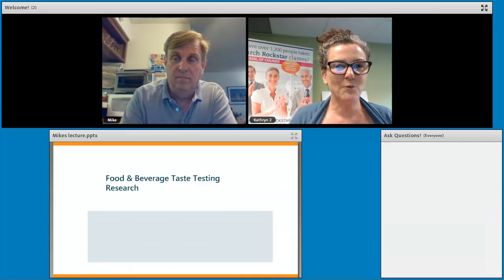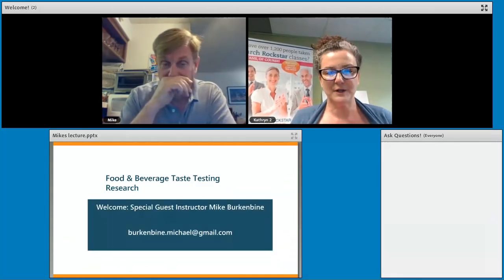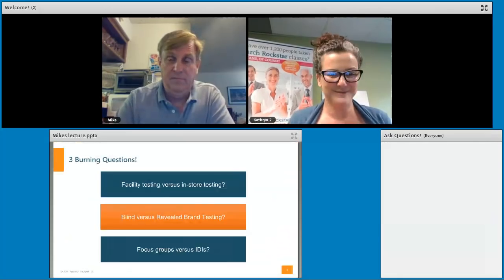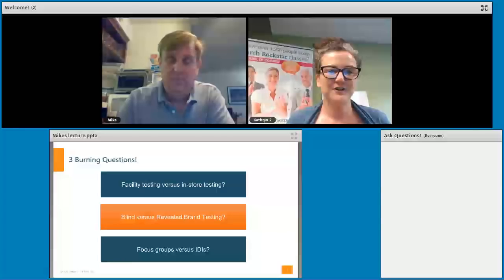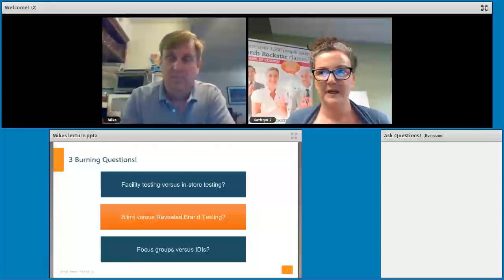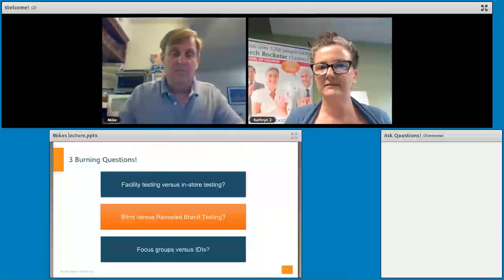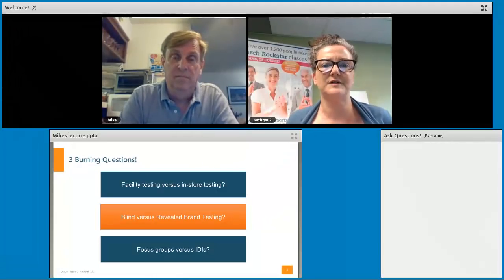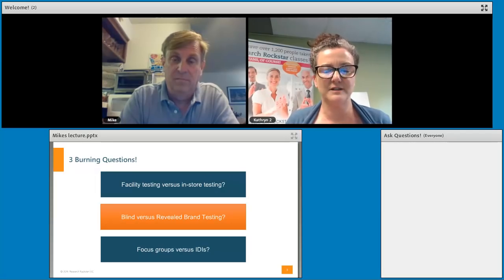With that, Mike, I'd like to segue us over to our burning questions. With your expertise, I know you'll have some great experiences to share. The first question I want to ask is about where the ideal location is for doing taste testing research. It seems like some research is done in focus group facilities, but other taste testing research is done in other types of locations. Can you help me understand the pros and cons of different approaches?